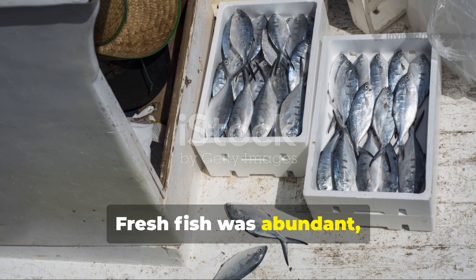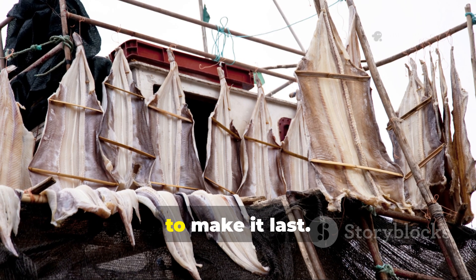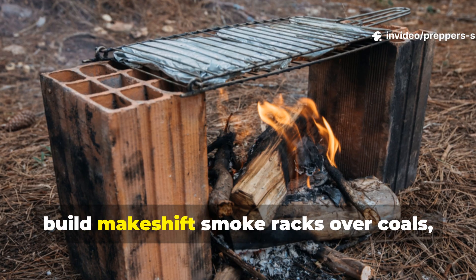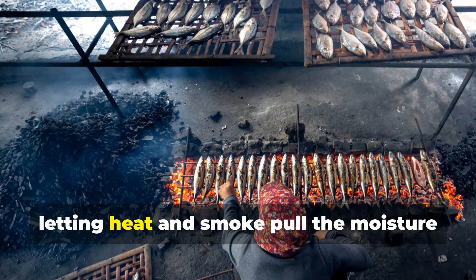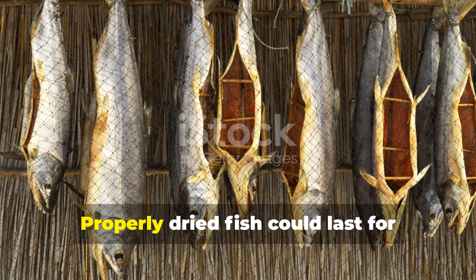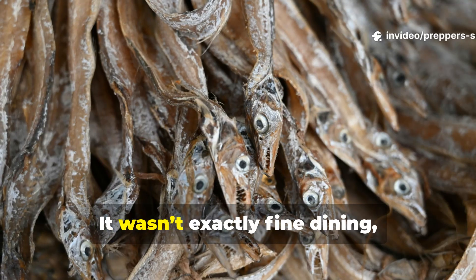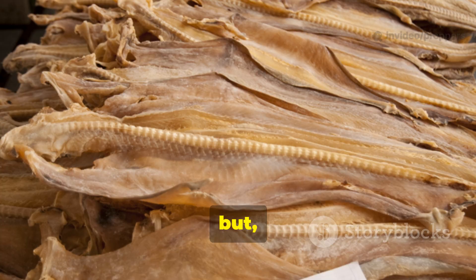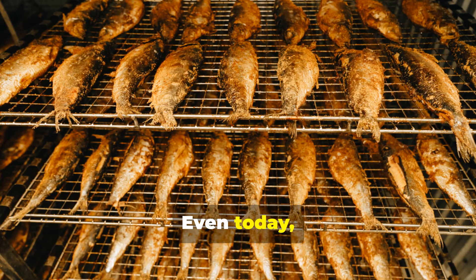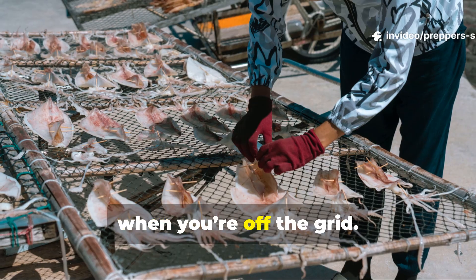Fresh fish was abundant, but it spoiled fast. Pirates often dried or smoked their catch to make it last. They'd hang strips of fish in the sun or build makeshift smoke racks over coals, letting heat and smoke pull the moisture out slowly. Properly dried fish could last for weeks or even months if kept dry — pure protein that wouldn't rot in a barrel. Even today, dehydrating or smoking meat and fish is still one of the best ways to store food when you're off the grid.